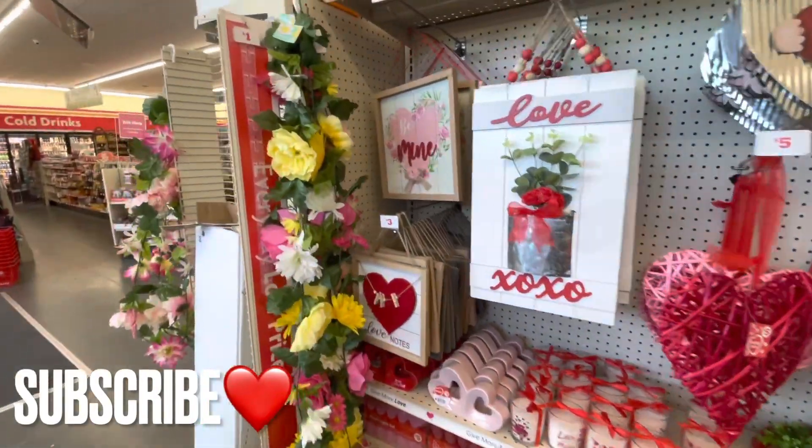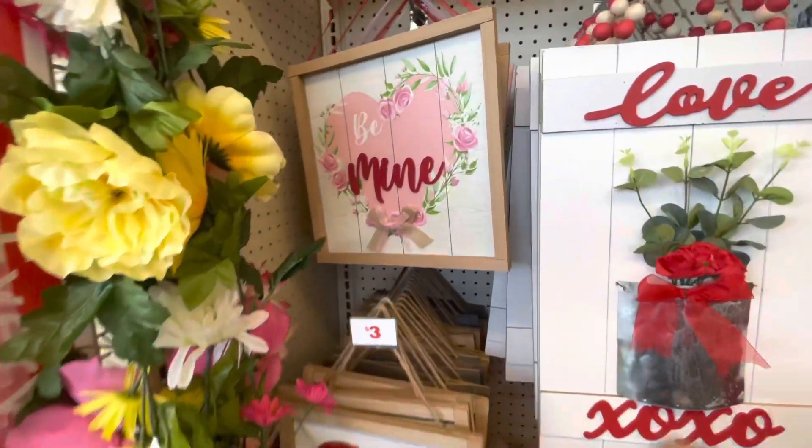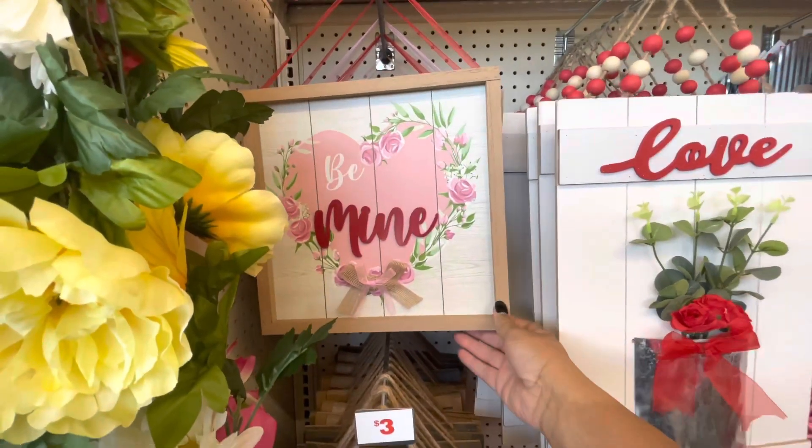Hey guys, welcome back to the channel. So we are in the family general store, just browsing today.